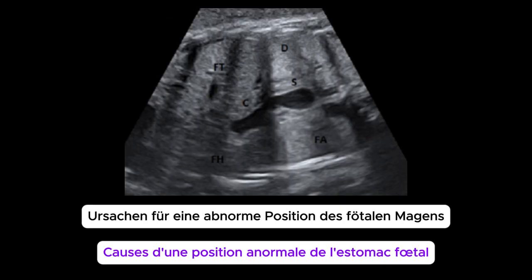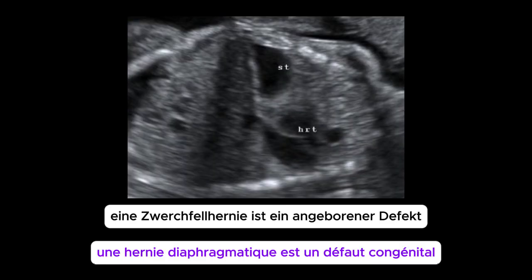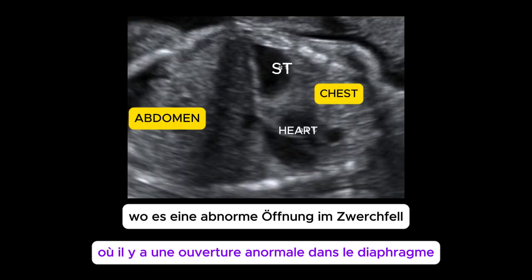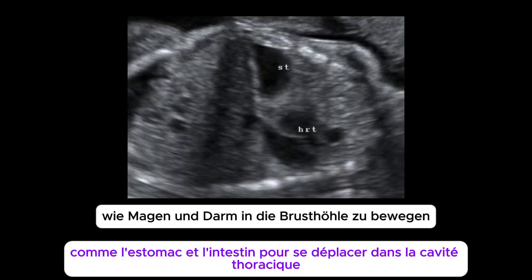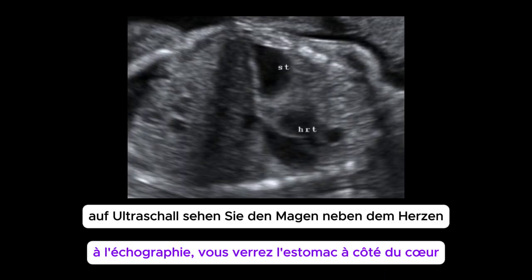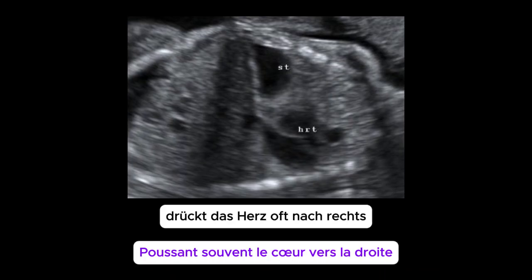What are the possible causes of an abnormal position of the fetal stomach on ultrasound? A diaphragmatic hernia is a congenital defect where there is an abnormal opening in the diaphragm, allowing abdominal organs like the stomach and bowel to move into the chest cavity. On ultrasound, you'll see the stomach next to the heart, often pushing the heart over to the right.